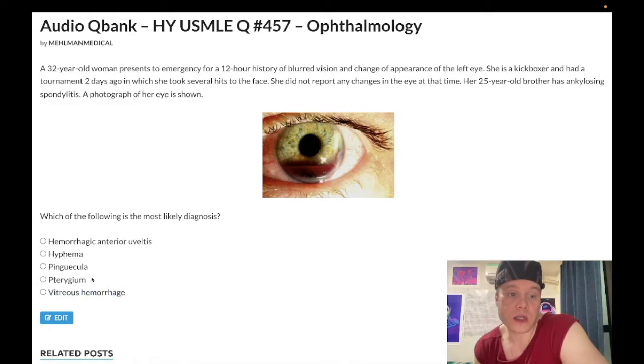Now we get into the fancy vocabulary exercise: pterygium versus pinguecula — both wrong answers. All you need to know is that these are growths that can occur on the eye itself due to UV radiation. If the growth only occurs on the white of the eye — the conjunctiva — as a small nodule that can be yellow or reddish in color, limited to the conjunctiva, we call that a pinguecula. If the growth extends over onto the cornea, which is the covering over the iris, we call that a pterygium. Pterygium is also known as surfer's eye, especially with strong UV light reflecting off water — big risk factors for these conditions. Both are wrong answers.